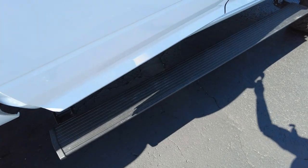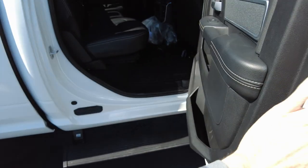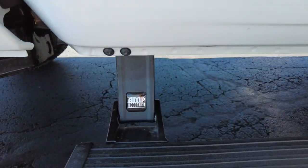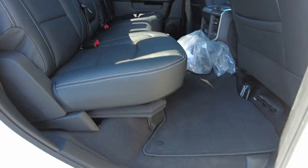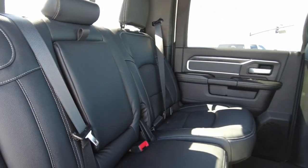Check this out — when you open the door it's got power running boards, which is really nice on a lifted truck. Notice how wide they are; you can easily get your foot on it, you're not going to miss it. These are AMP Research power running boards — they're the leader in the industry with that kind of system.